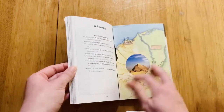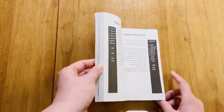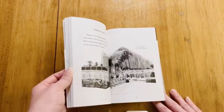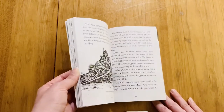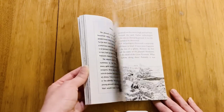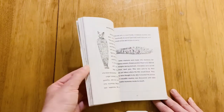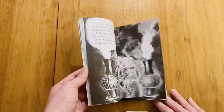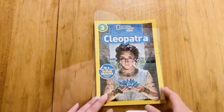I do like that it came with a little map that you can fold out — that's pretty neat. Alright, Z, go ahead and tell the people what you think! Alright, so we have two books about this famous person.